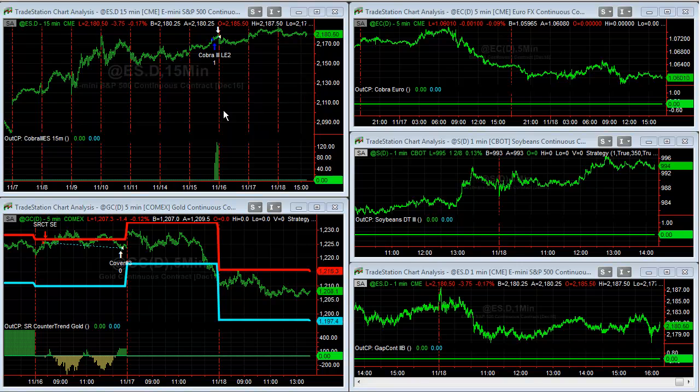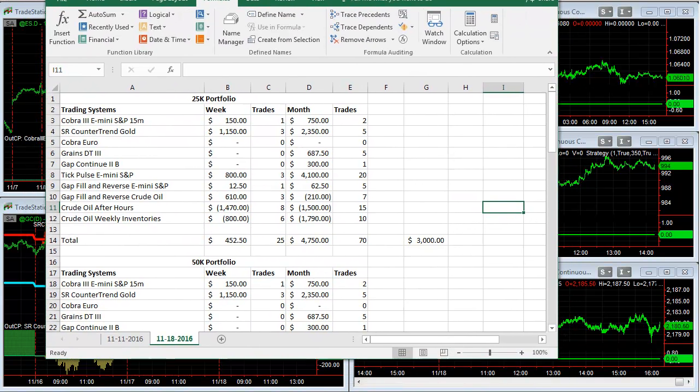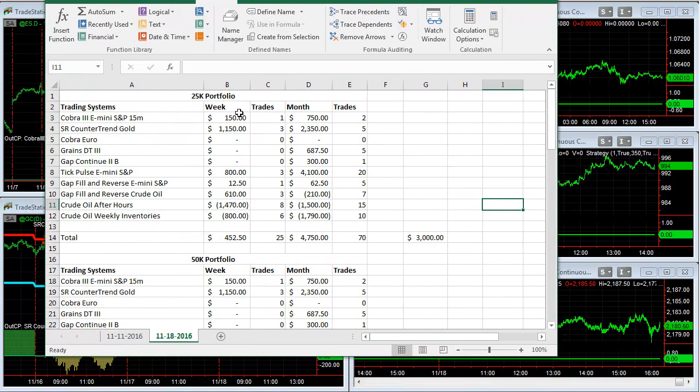I want to do a quick recap of the strategies this week — we'll look at the actual results in a spreadsheet and then look at the charts. 25k portfolio, these are the trades this week. There are some slight arithmetic errors; if you see this week's gain added to last week's monthly gain, there's a slight difference due to some arithmetic errors on a few of these. Anyway, the trades this week.